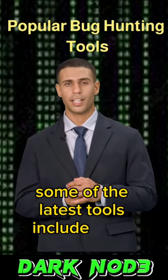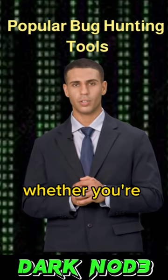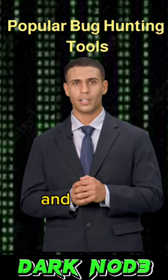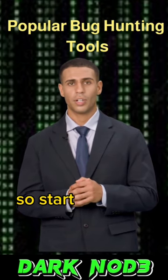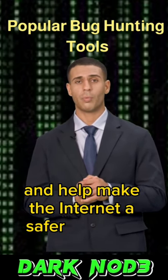Some of the latest tools include Burp Suite, OWASP Zap, and nmap. Whether you're new to bug hunting or a seasoned pro, these tools can help you find and report vulnerabilities more effectively. So start exploring the latest bug hunting tools and help make the internet a safer place for everyone.